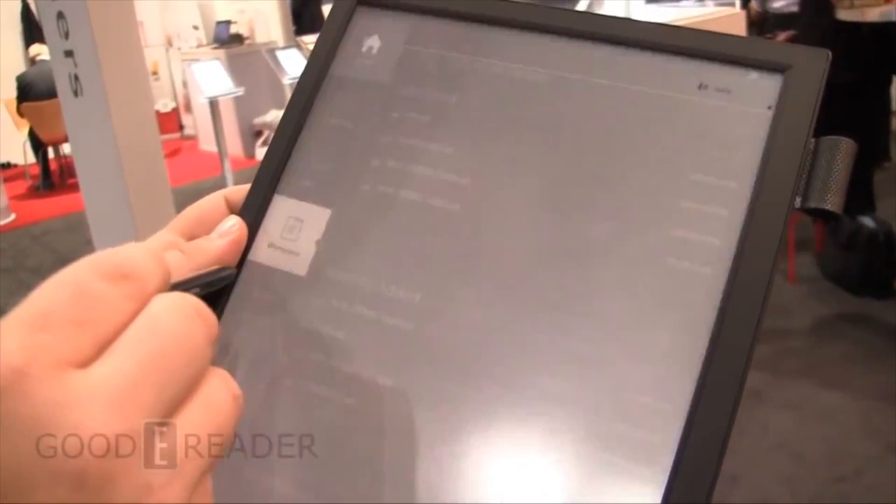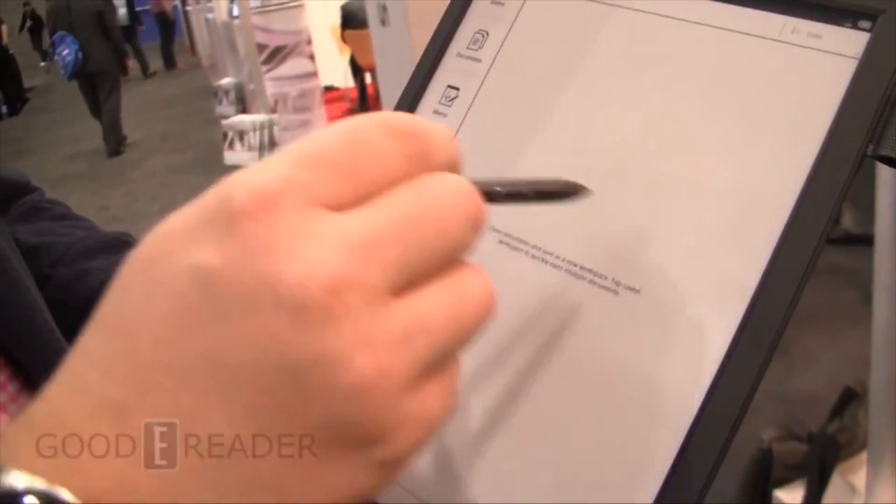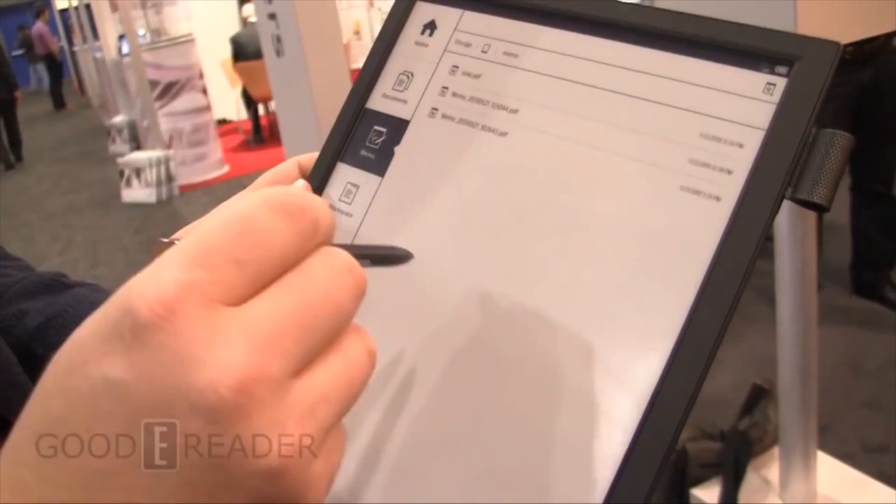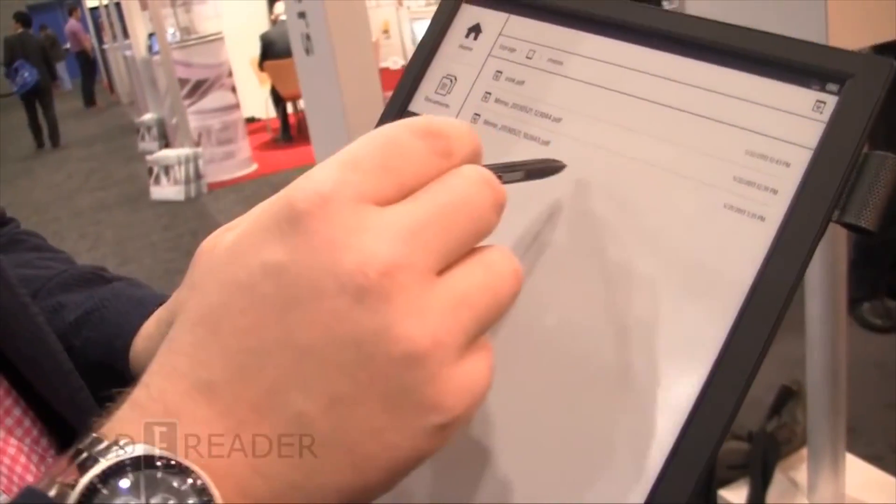An honorable mention is also from Sony — an e-reader that won't actually be out until 2014. In terms of a large-screen e-reader, the Sony 13.3-inch e-reader that we saw at SID Display is remarkable. It's 13.3 inches with off-the-chart specs.